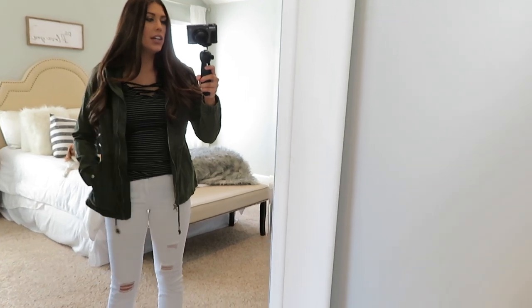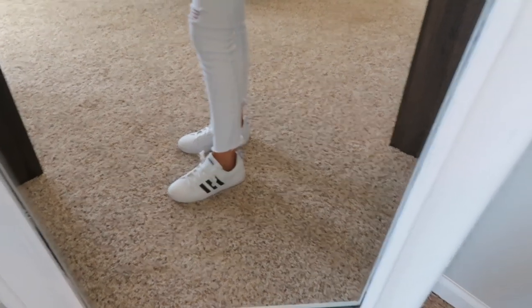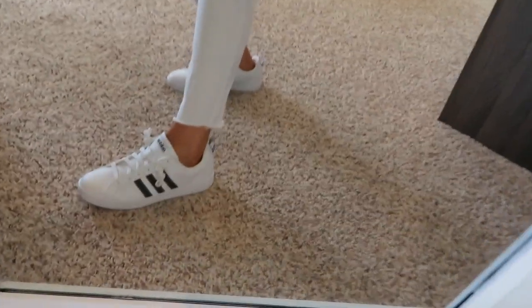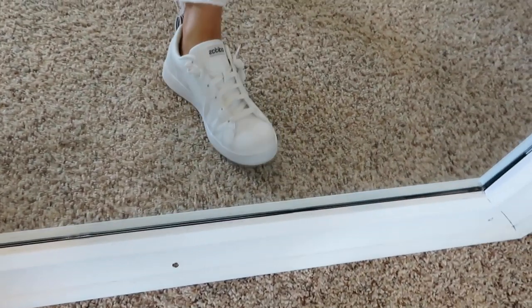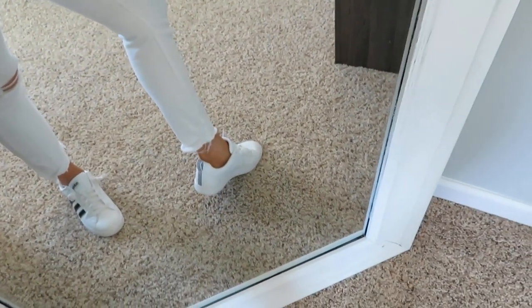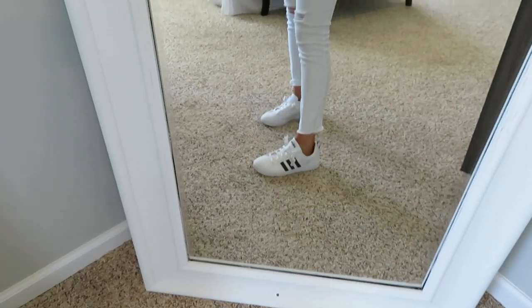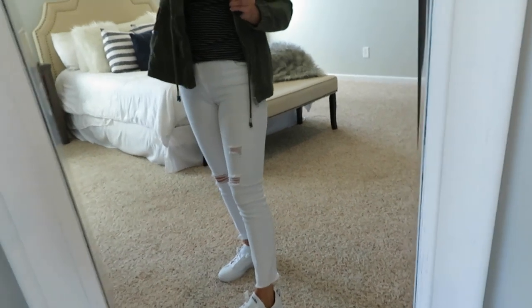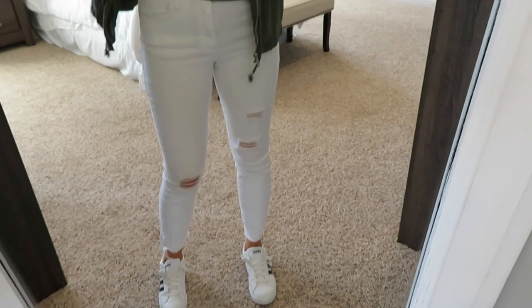I have a couple of errands to run so I did a pretty casual outfit today but something still a little cute. I have on my Adidas Cloudfoam sneakers — I tie up the laces and I love the stripe on the back. I got them from TJ Maxx, so I'll try to link them below. My jeans are high-waisted — true jean material — by BP, which is a Nordstrom brand, and I'm in a size 27.